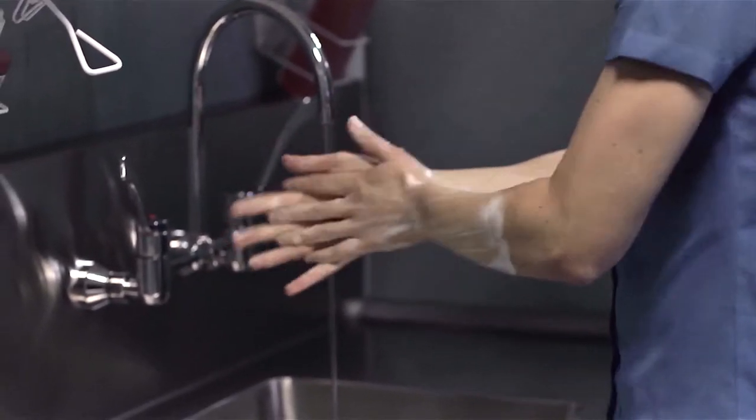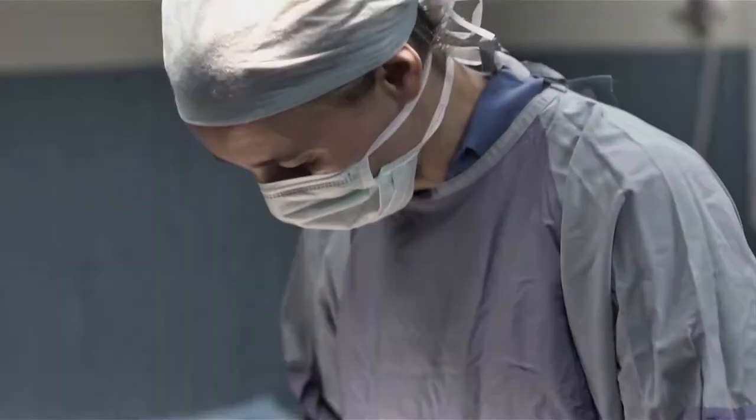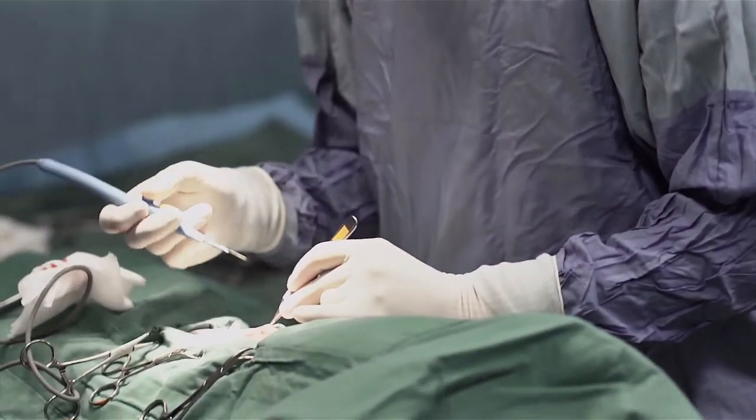Our primary concern is the effective treatment and care of your pet. It is a great reward for staff seeing the excitement of families being reunited with their pets upon discharge.